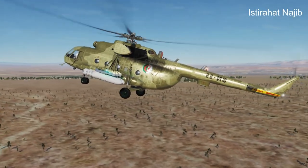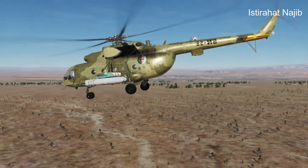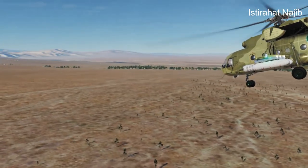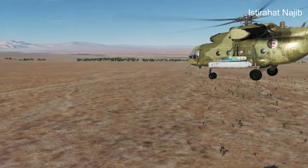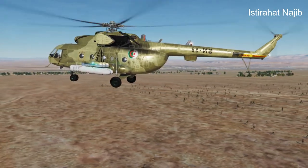Overall, the Mi-17 is a versatile and reliable helicopter known for its robustness, adaptability, and multi-role capabilities. It has been a popular choice among many nations due to its performance, cost-effectiveness, and ease of maintenance.